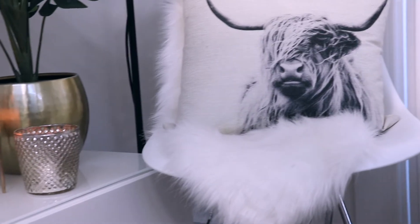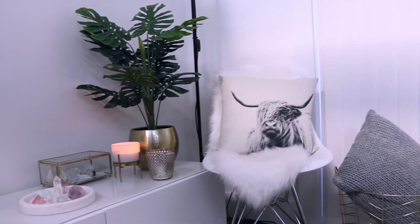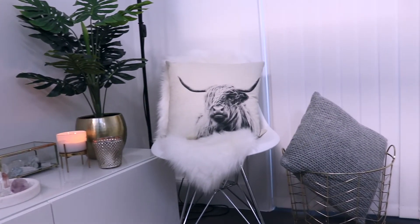Off to the side I have this white chair with a white fluffy throw and my favourite little cow cushion.